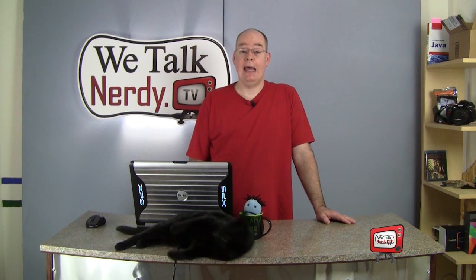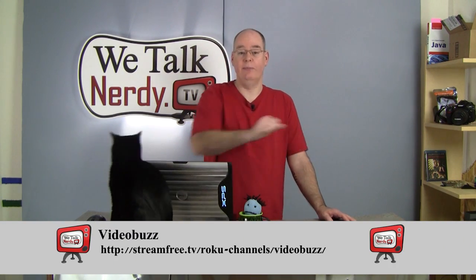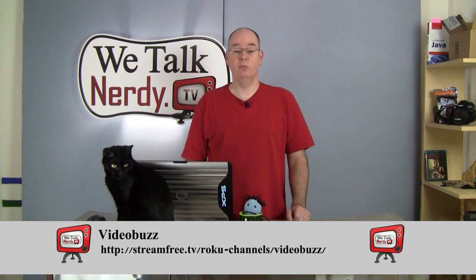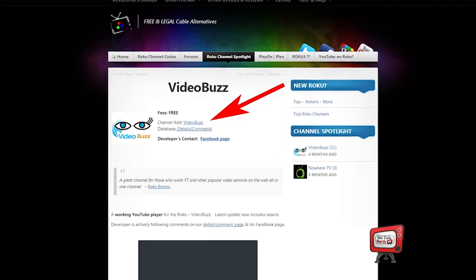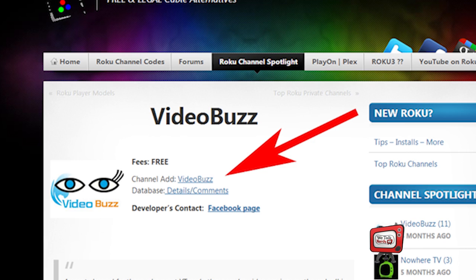However, it is possible by installing a channel called Video Buzz, and here's how you do it. Step number one, go to this address: http://freestream.tv/roku-channels-video-buzz. Step two, click on Channel Add, Video Buzz.